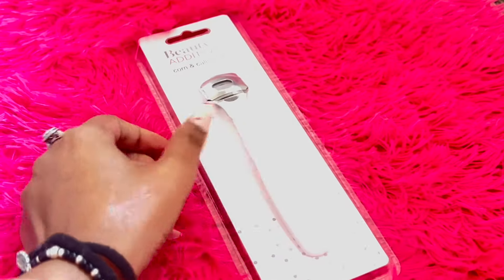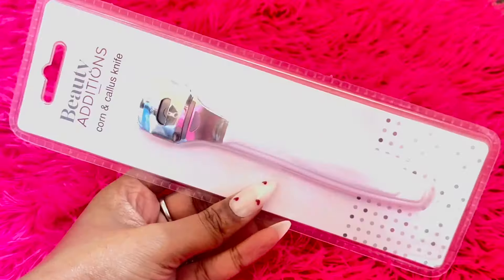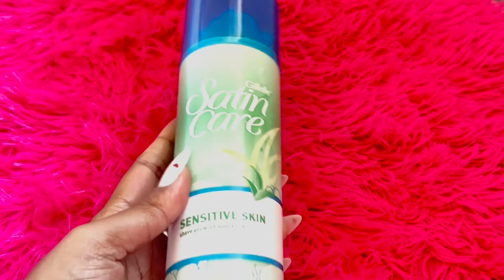Next, I stumbled upon this corn and callus knife, which is a lifesaver for at-home pedicures. It helps to remove all the dead skin, leaving your feet feeling smooth and soft — trust me, it's a game changer. Last but not least, this shaving gel is incredibly smooth and luxurious.